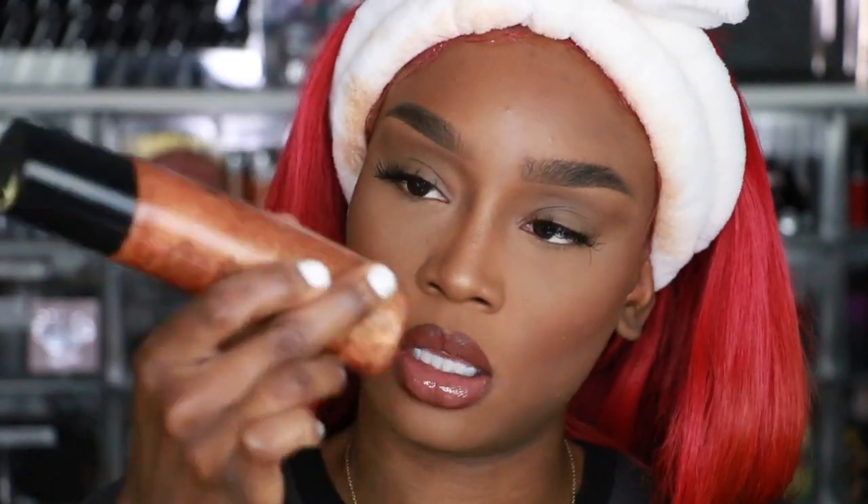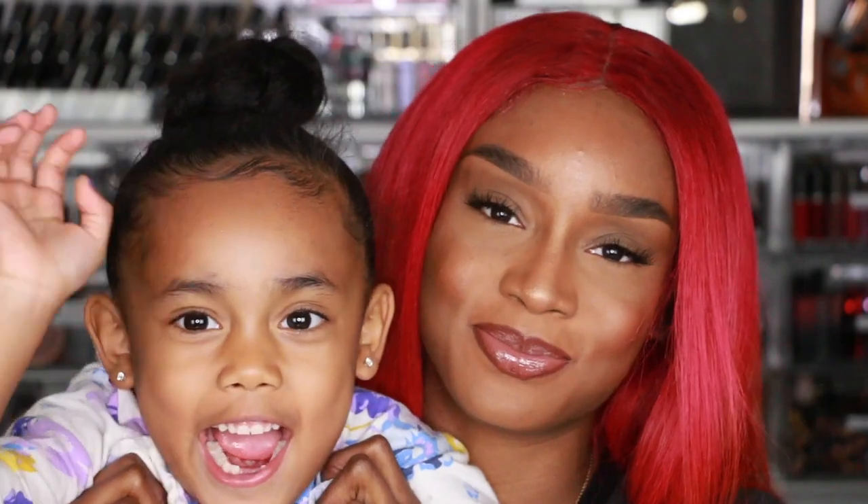I'm going to spray my face with the Iconic London Face Spray. Thank you guys so much for watching this video. If you liked it, give it a thumbs up. Subscribe to our channel — we would love to have you. And I will see you guys in the next video. Bye!